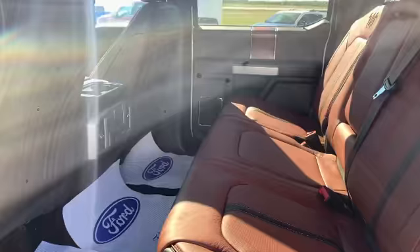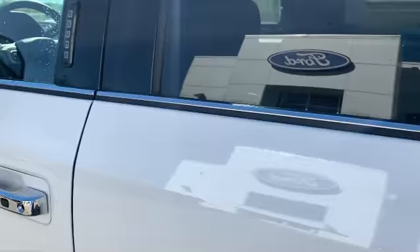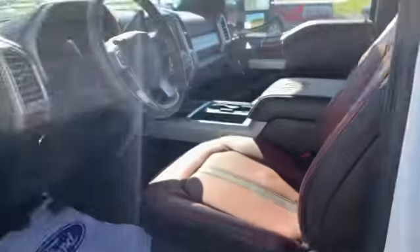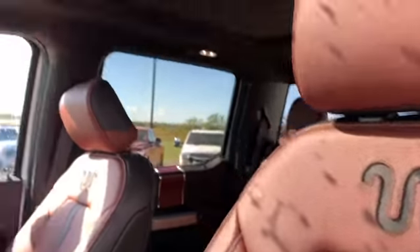Starting in the back of the truck — heated leather King Ranch seats. The passenger is going to be real comfortable in the back. Taking a look in the front, that King Ranch quality is throughout this entire truck, including the branding in the seats.